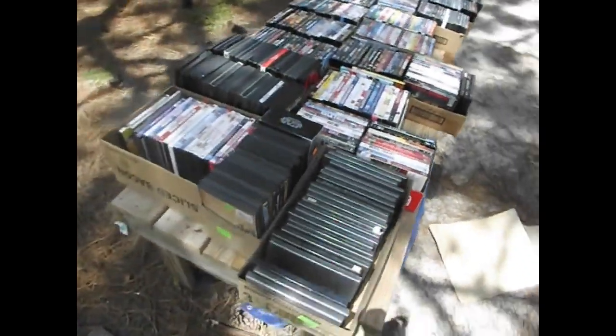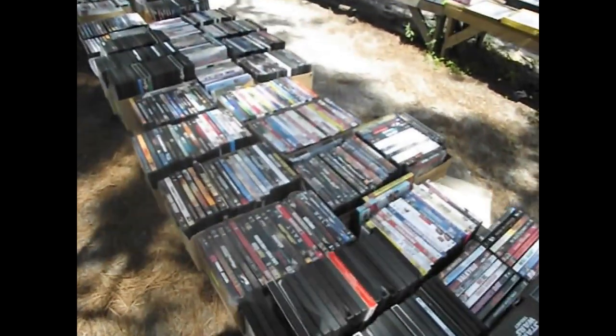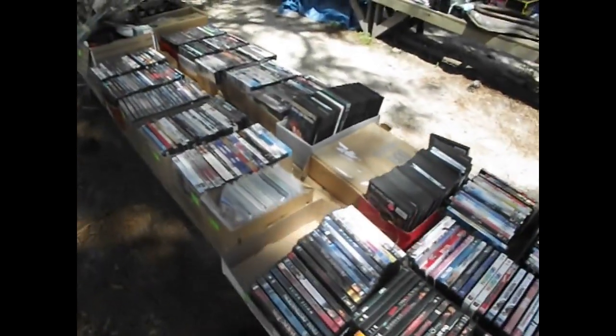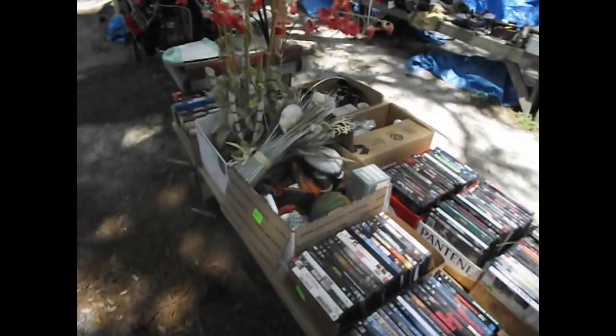The video guy's been back right here — we've got videos, I don't know, 300 to 400 of them anyway. Looks like they're in groups of about 20, so we've got box after box of that. A lot of different things, including Lord of the Rings — looks to be a complete series.